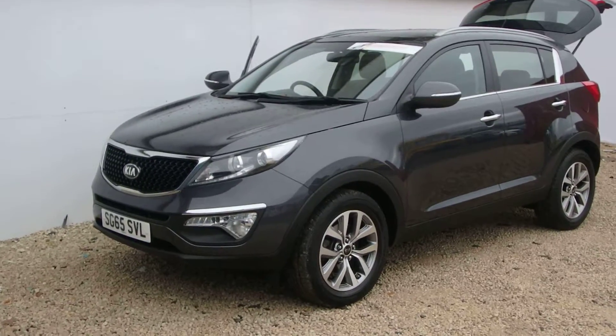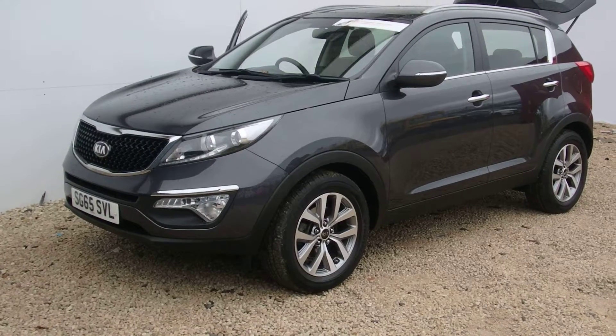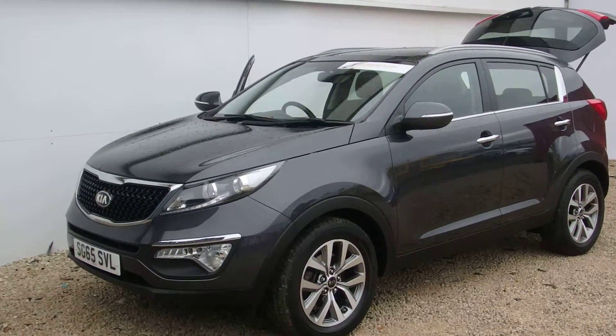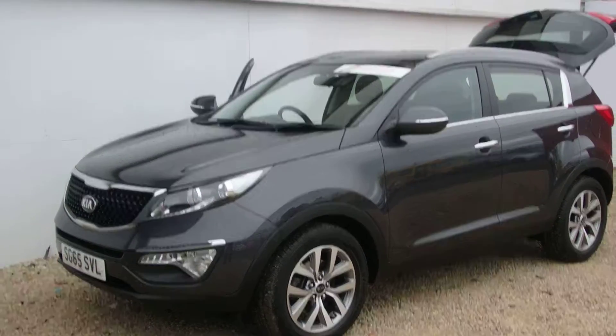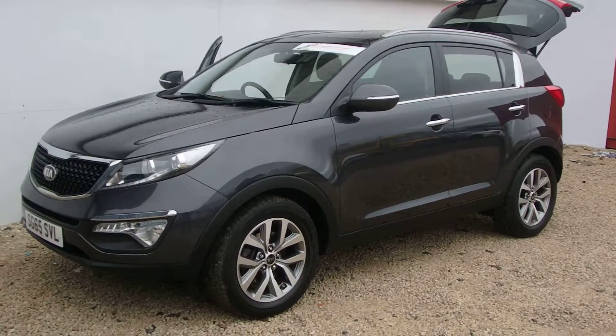Here at Phoenix Kia Paisley is this 1.7 Level 2 Sportage in Dart Gun Metal. It's a 65 plate, 2015, which means it has warranty right through until 2022 and has done just under 14,500 miles.